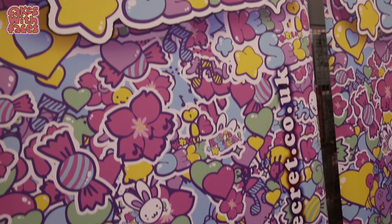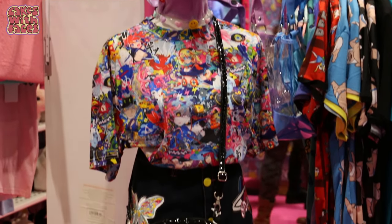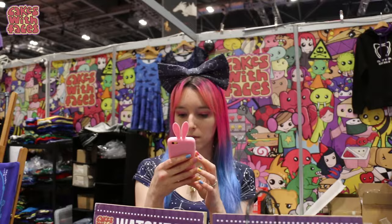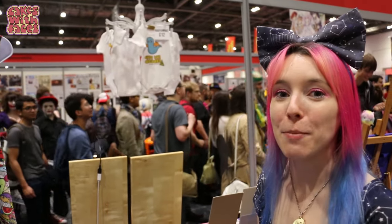I just realised it's Cakes with Faces' 5th anniversary! It first started at MCM London Comic Con in October 2011, so we're 5 years old! It's almost the end of the day on Saturday and I haven't left the store today apart from to go to the bathroom. That's how it is on Saturdays - that's a busy day at MCM. So many people! I'm kind of glad I'm behind the table.